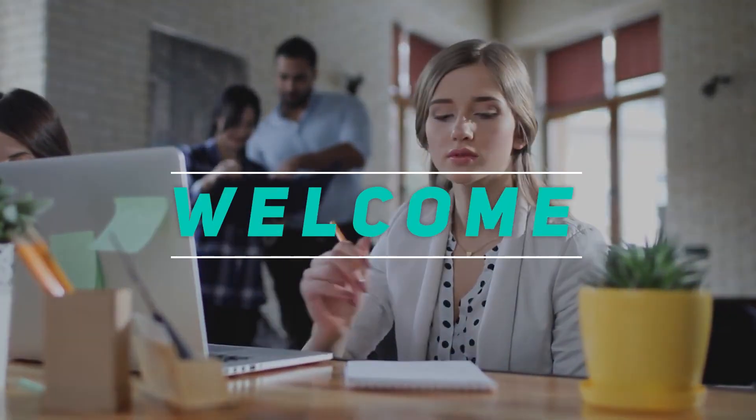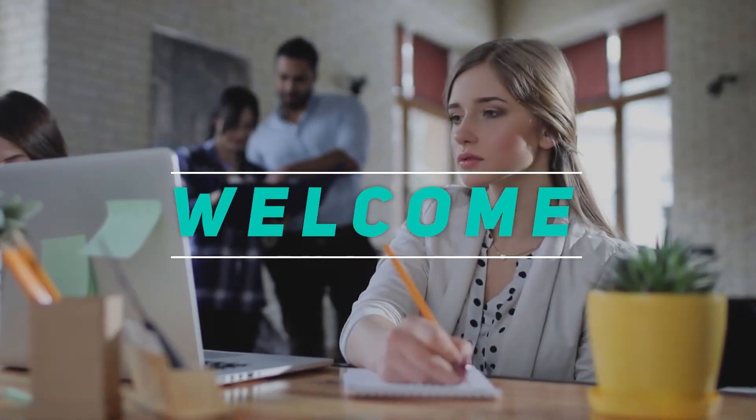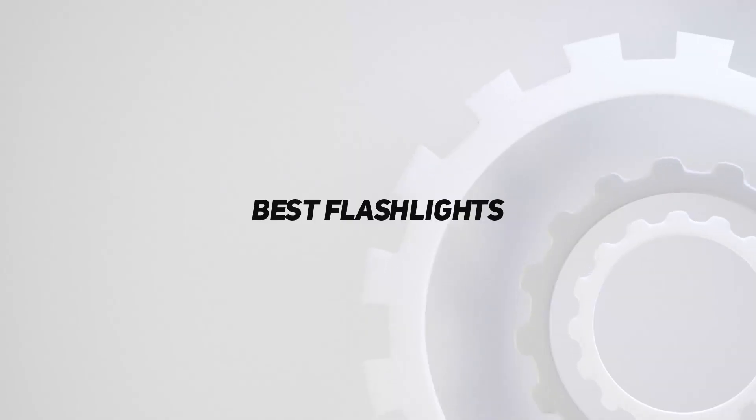Hey, welcome back to my channel. In this video, I'm going to talk about the top 5 best flashlights.